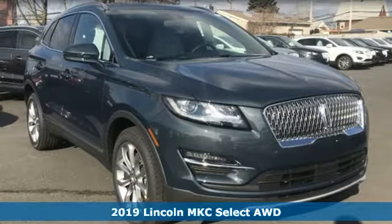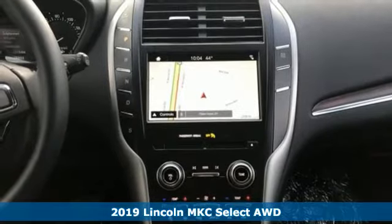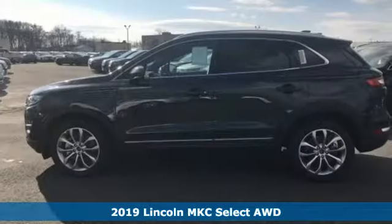It's a new 2019 Lincoln MKC. Lincoln, luxury accommodations for your every day. And it comes with all the amenities you need.